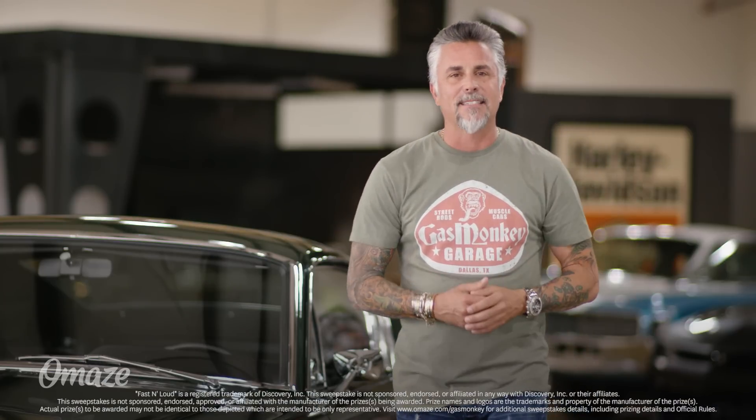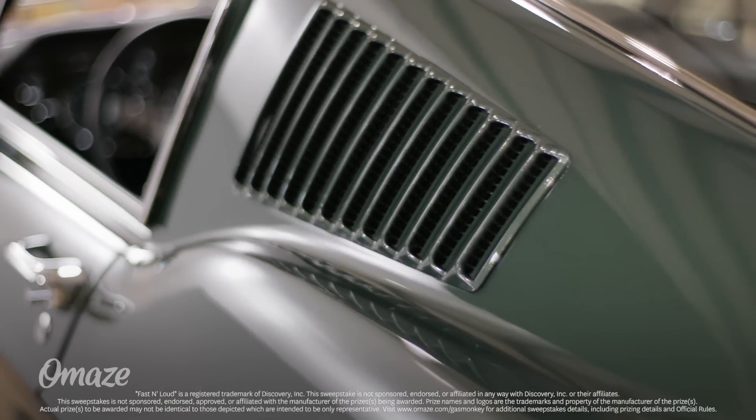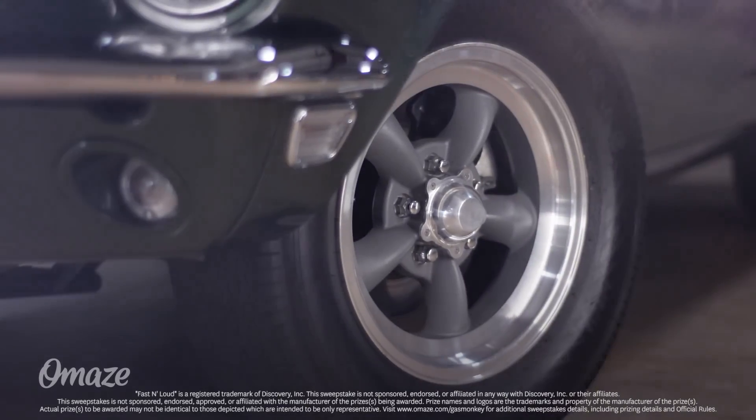That's right. On our show Fast and Loud, we got challenged by the McQueen family to recreate the iconic '68 Mustang. And I think we nailed it. The exterior is an exact replica of the King of Cool's Fastback, including a blacked out gas cap and five-point torque thrust wheels.